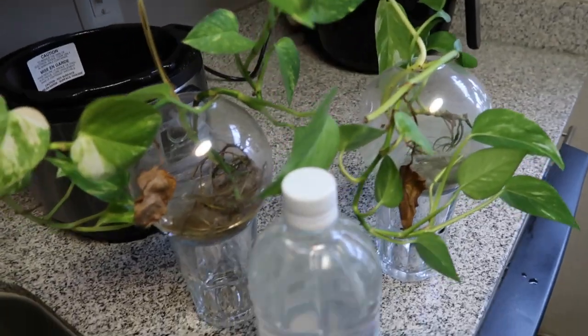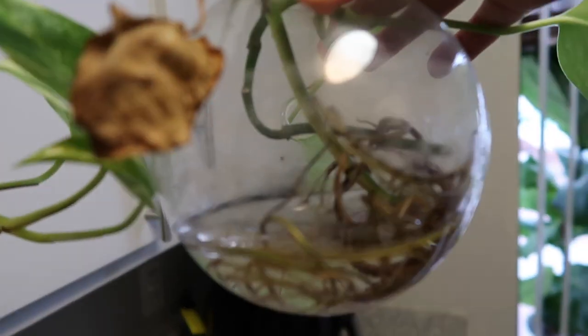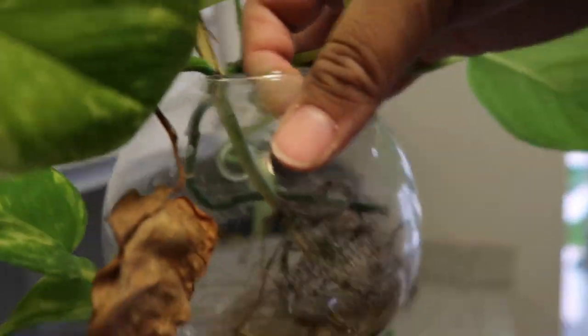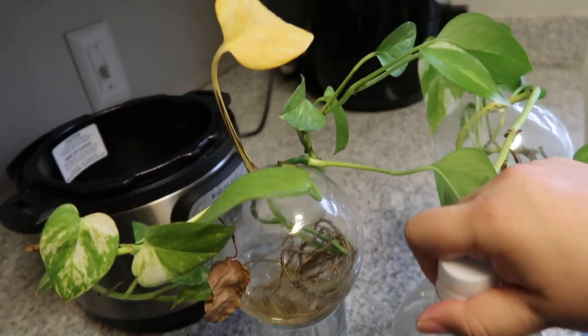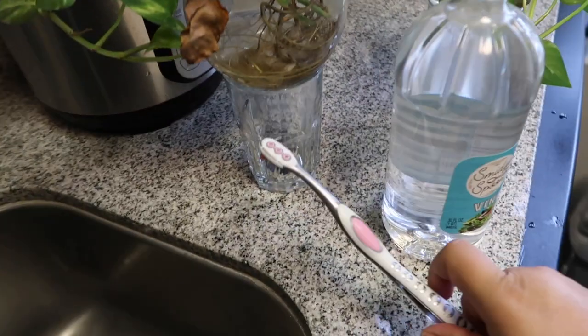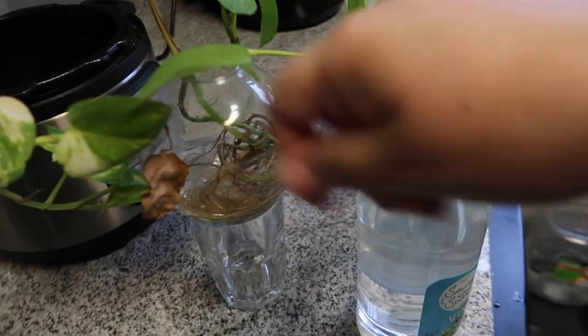I am going to clean some hanging plant pots. As you can see, this is very disgusting — I need to clean this. What I'm going to do is use some distilled vinegar and an old toothbrush and just wipe off all that residue.